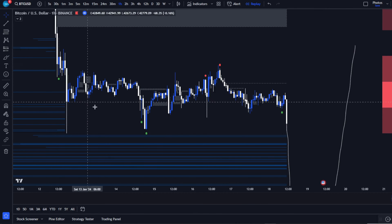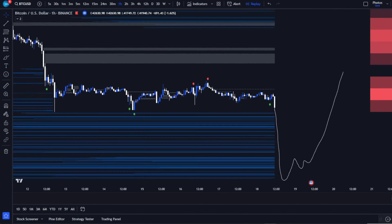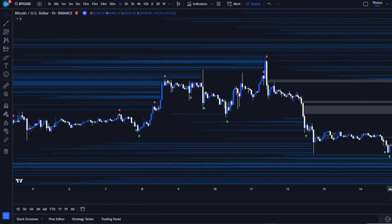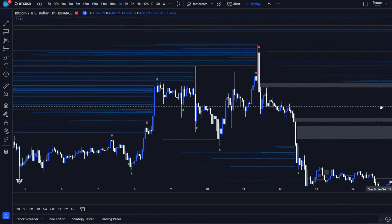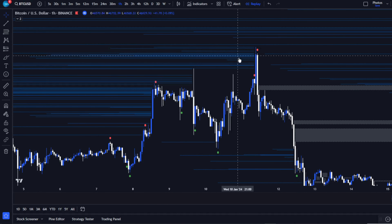Jump into this volatile market with AI Signals as your guide. Subscribe for more insights, test out the AI Signals indicator, and share your trading victories with our community. Let's tackle these markets with newfound confidence and clarity.